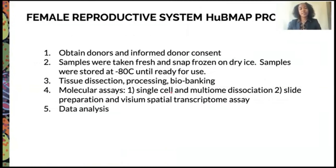To begin our process, we obtain donors and get their informed donor consent. We then take their samples fresh and snap-freeze them on dry ice, storing them at negative 80 degrees Celsius until ready for use. Once ready, we proceed with tissue dissection, processing, and biobanking, followed by molecular assays like single cell and multiome dissociation, slide preparation, and Visium spatial transcriptome assay. We are then able to analyze this data.